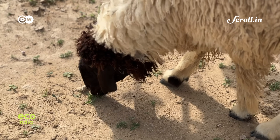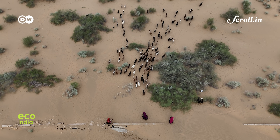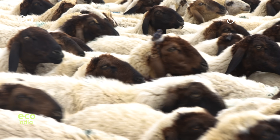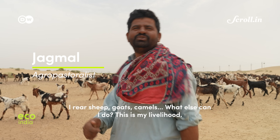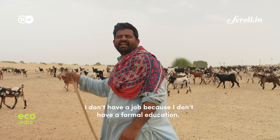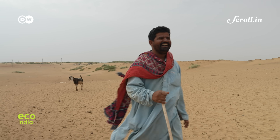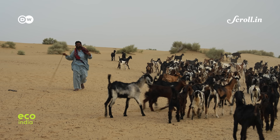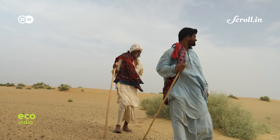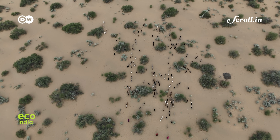This change in climate and traditional livelihood systems hasn't worked well for everyone, even in the short term. For Rajasthan's pastoral and agro-pastoral communities, the taking over of grazing lands for farming has cost them dearly. In Churu district's Gotaru village, Chagmal and his 80-year-old father have witnessed not just changing weather but a risk to their livelihood. As more and more grazing land is turned into farms, access is becoming difficult and herders are being pushed out, often forced to graze their animals in degraded jungles.